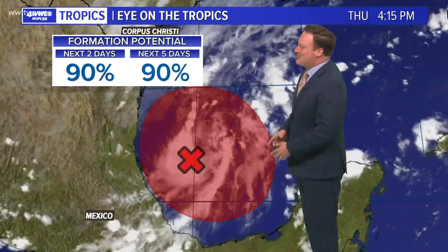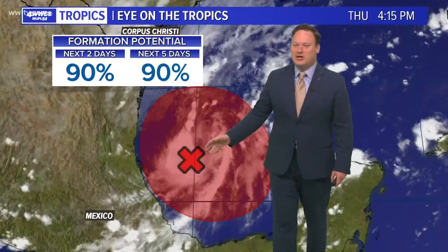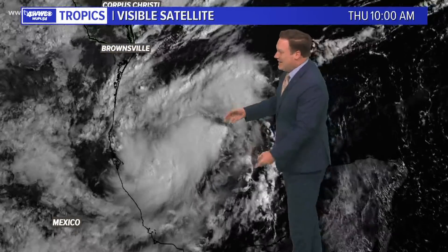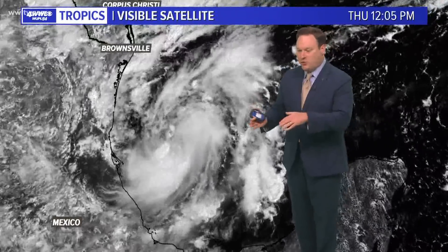Alright, let's take a look at what's going on down in the southwestern Gulf of Mexico — a high potential for this developing into either our next depression or storm probably very soon, maybe even by tonight. Our satellite imagery over the last almost three days has been showing a clear circulation, though so far it has been very broad — a very large area of circulation. It would need to tighten up for the hurricane center to actually declare this a depression or a storm.